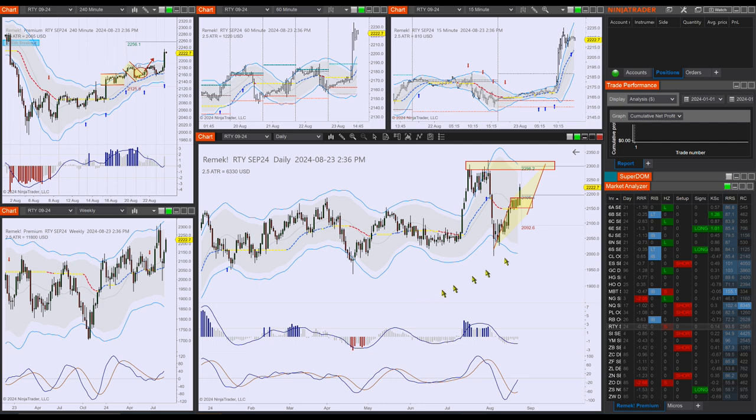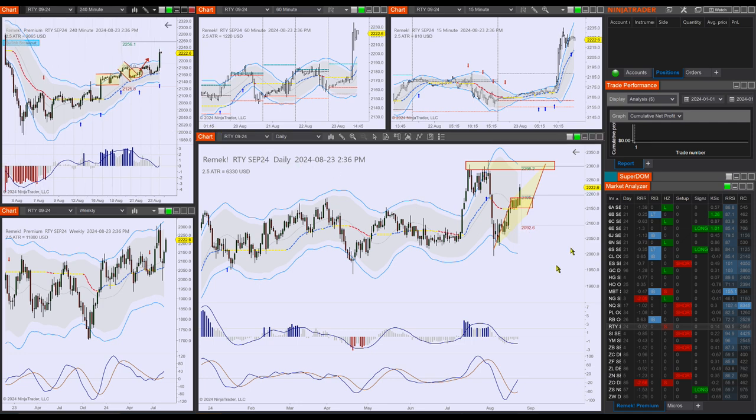Here's the RTY. We were talking about a consolidation area with a potential measured move and a retest of the previous pivot at 2300. That's still in the future, but the trade has now triggered and is in progress. You can choose to do this trade on the daily or also on the four-hour chart.